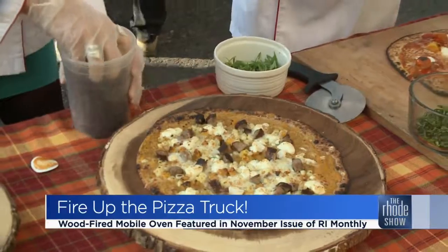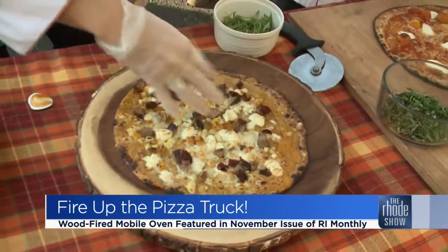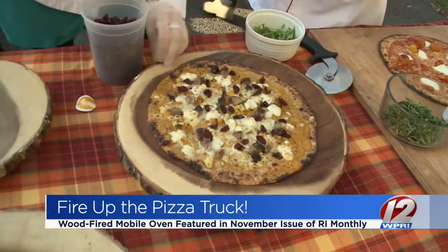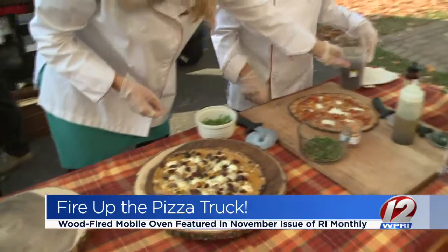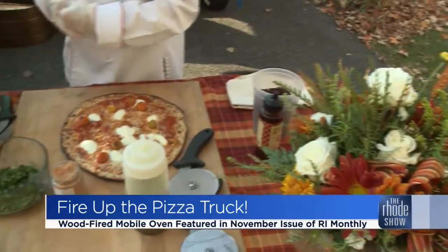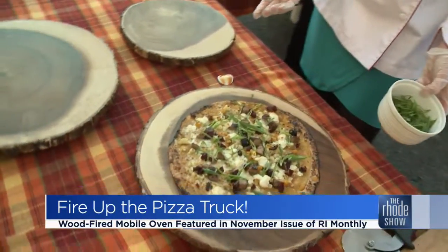Now, where can folks find you? You can find us online. Our best thing is Facebook. I love getting phone calls, I love talking to people. Gildedtomato.com — G-I-L-D-E-D-T-O-M-A-T-O dot com. And you guys really bring the party to wherever the rest of the party is. We do. Pizzas take about 90 seconds. We have two ovens, Gilda and Gatsby, so we can cook as many as 10 pizzas at a time and fire them out, feeding 500 people.